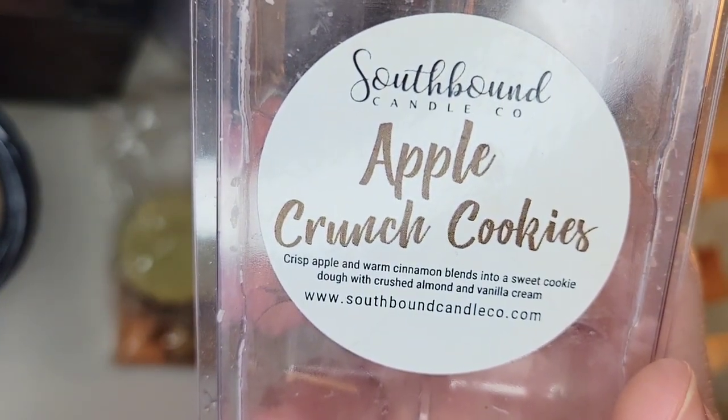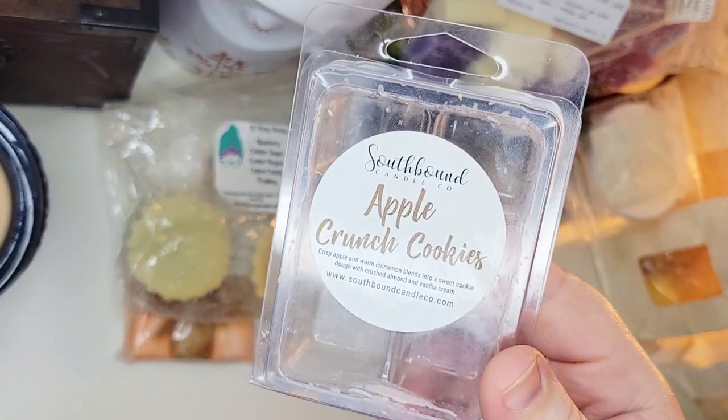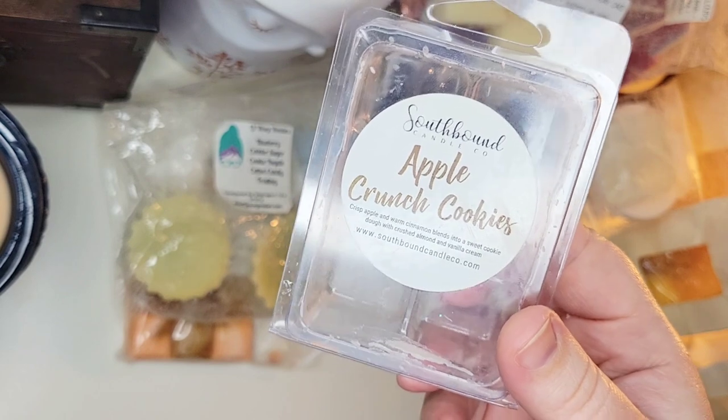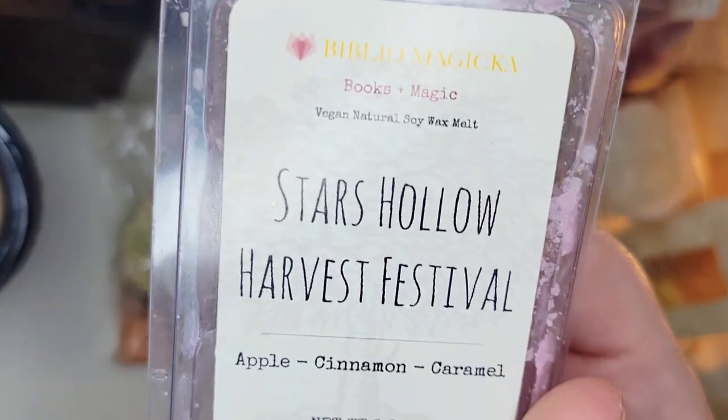From Southbound, this is Apple Crunch Cookies — crisp apple and warm cinnamon blended with sweet cookie dough, crushed almond, and vanilla cream. I really enjoyed this one. It came across more as an almond cookie scent to me — I barely got the apple. I really like almond and amaretto scents, which I've been finding I don't have much of in my collection. It wasn't quite as strong as most Southbound for me — like a strong medium — and lasted seven or eight hours. I would possibly repurchase it.